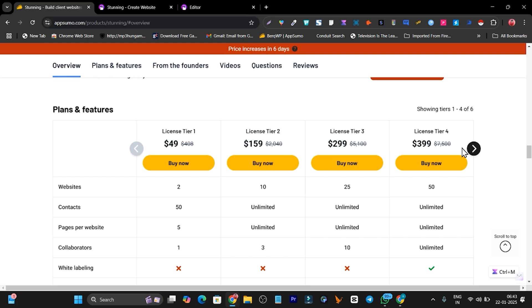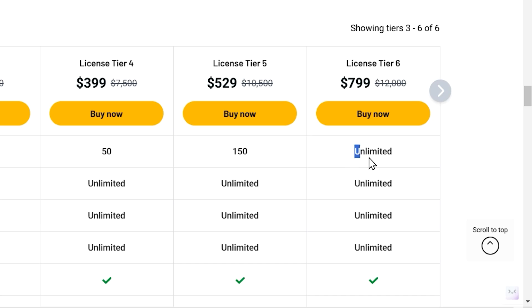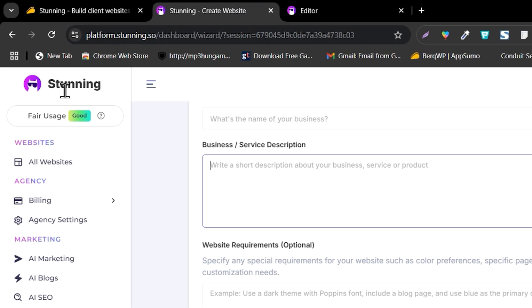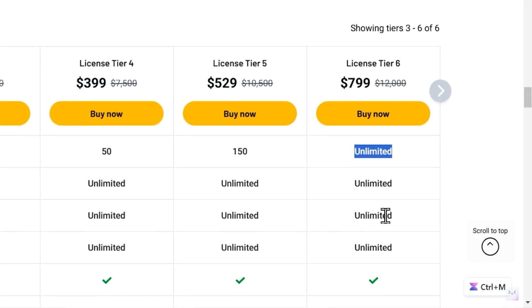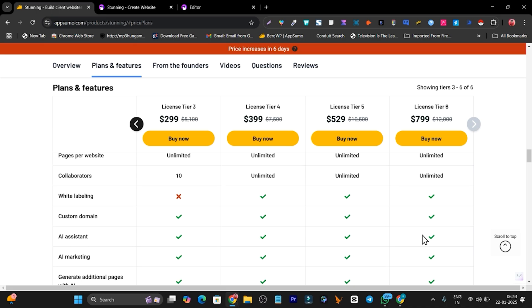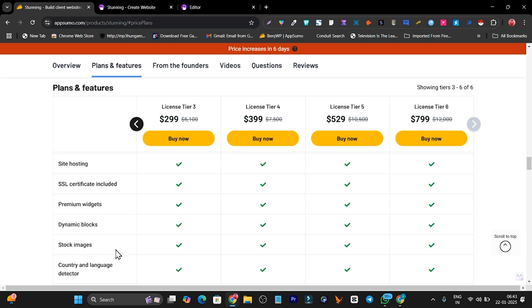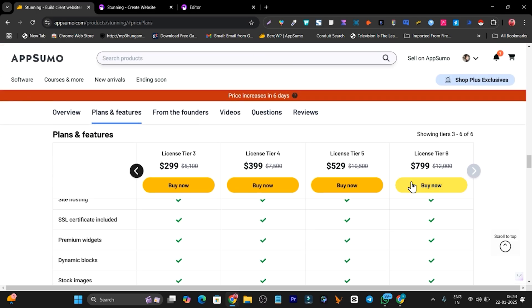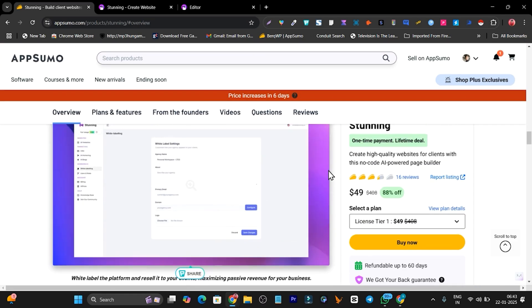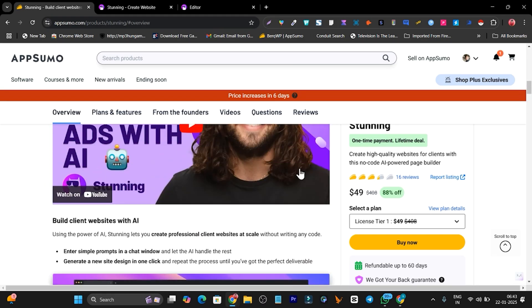If you go with the higher tier plan — Tier 8 — you can generate and publish unlimited websites with self-hosting within the Stunning platform. You can also create unlimited pages and do white labeling, which is basically for the agency plan where you can create websites for your clients. There's SSL included and premium features in the higher tier plan. This is the deal page — the link will be in the description, and I'm also giving out some extras with Stunning, so make sure to check out the description.